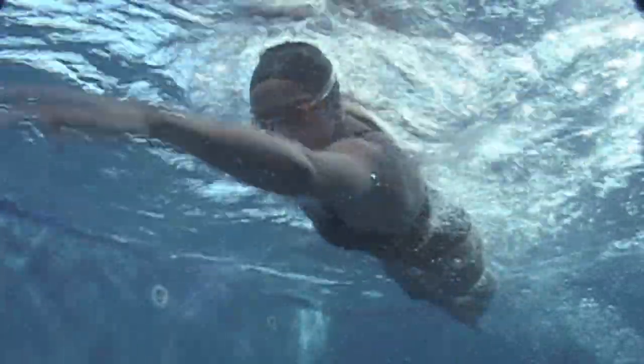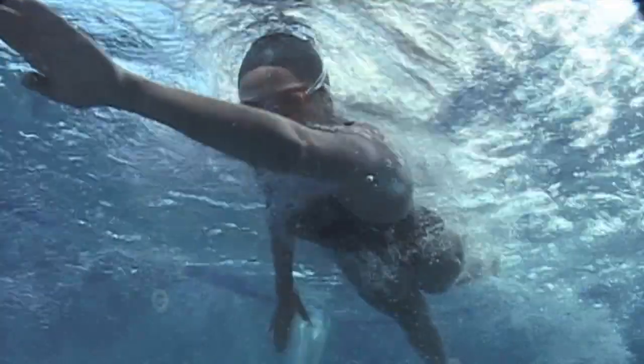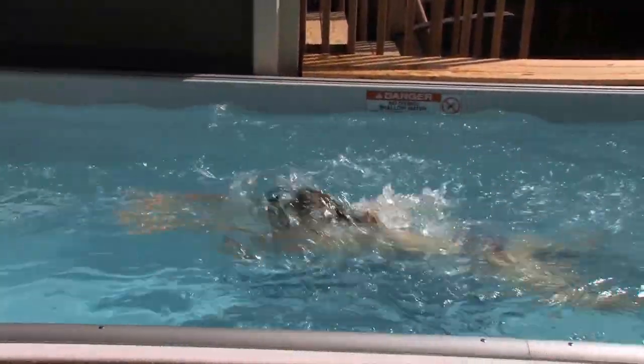I have two daughters that love to swim. They participate in their high school water polo program and they love this pool. It's the answer to the kind of pool that I needed for exercise.